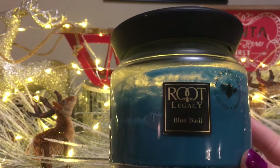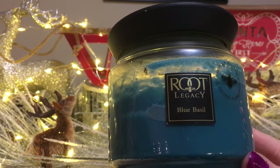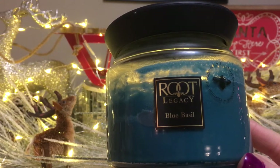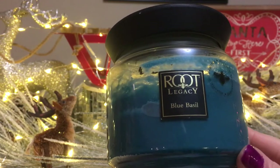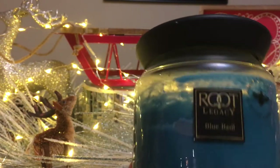You'll notice the packaging is different. This is from last year — a gift from my friend Josh. They've repackaged everything, so now it's in the honeycomb jars with rose gold lids and things like that. But it's virtually the same scent and same wax, just different packaging.